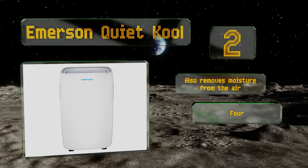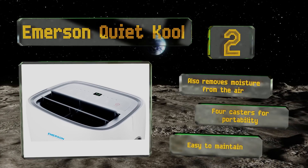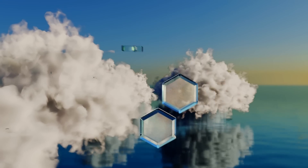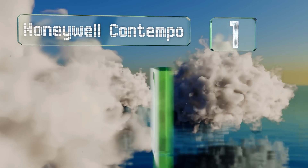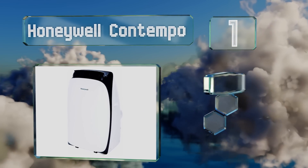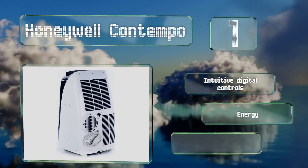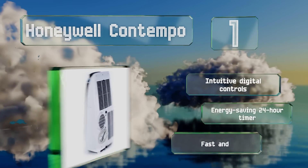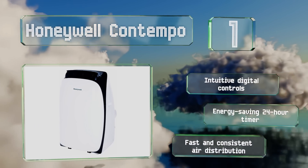It removes moisture from the air and is equipped with four casters for portability. It's easy to maintain. Coming in at number one on our list, the Honeywell Contempo is sized perfectly for most bedrooms and has a convenient auto-evaporation function so that you don't have to worry about drainage unless you're using it as a dehumidifier. The noise output stays under 50 decibels on its lowest setting, and it features intuitive digital controls, an energy-saving 24-hour timer, and fast and consistent air distribution.